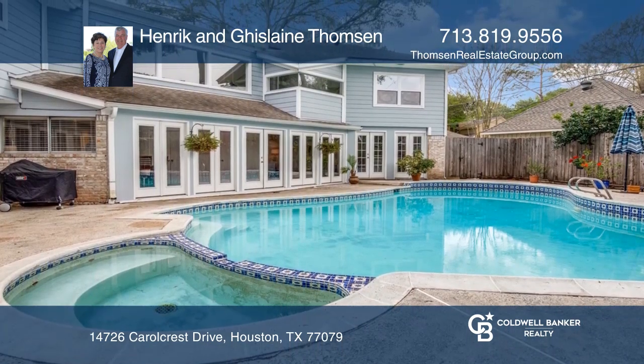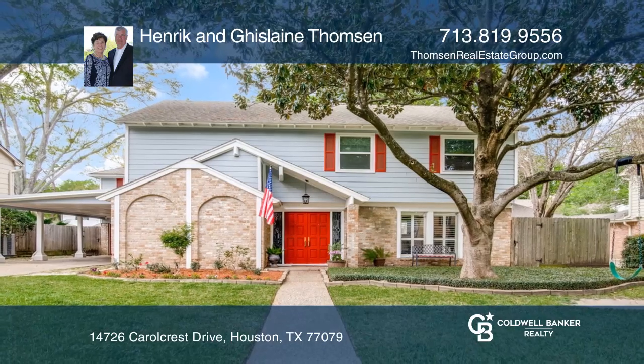This home did not flood. To see it yourself, schedule a tour with Heinrich and Ghislaine Thompson.